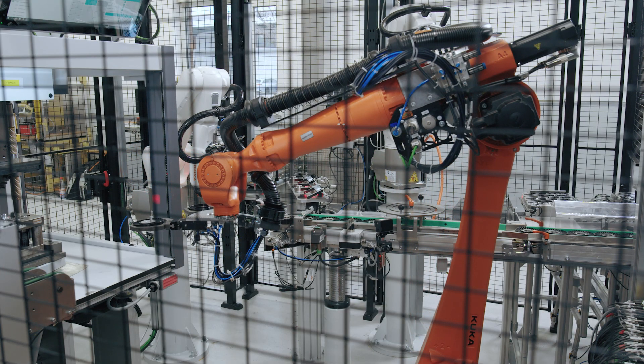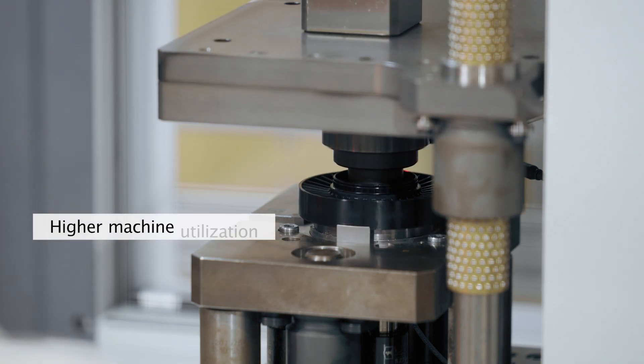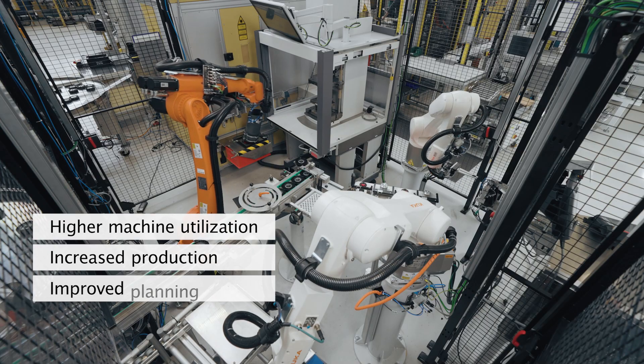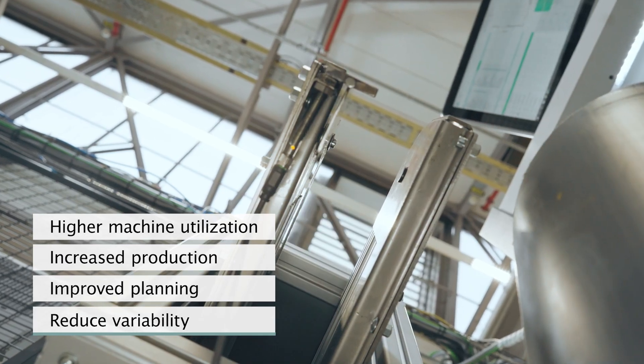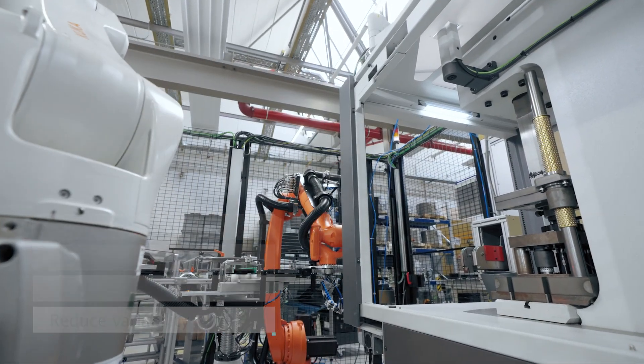By using the software, we get short setup time and the flexibility of a manual workstation, but we also get additional advantages such as higher machine utilization, increased productivity, improved planning, and reduced employee influence on product quality. This means we are best in class with this assembly technology.